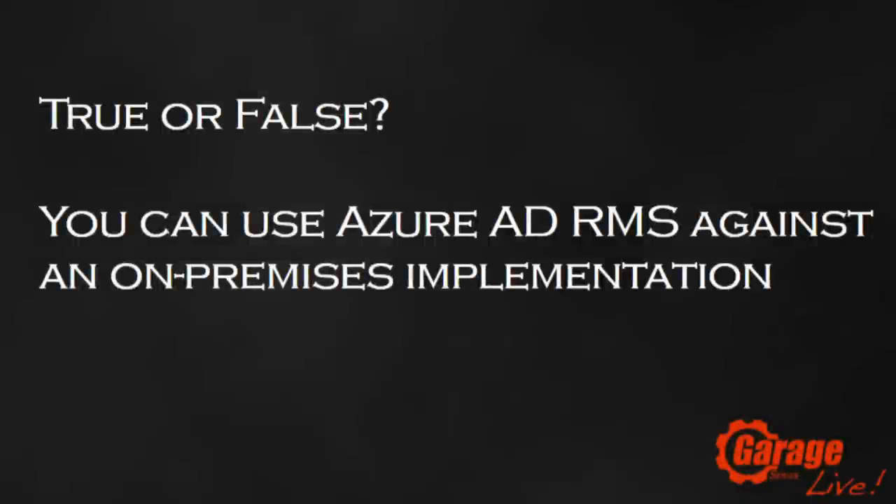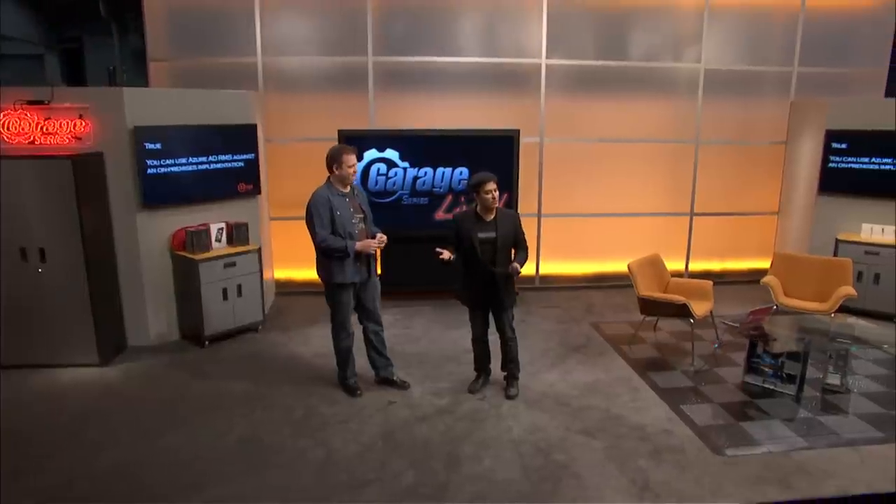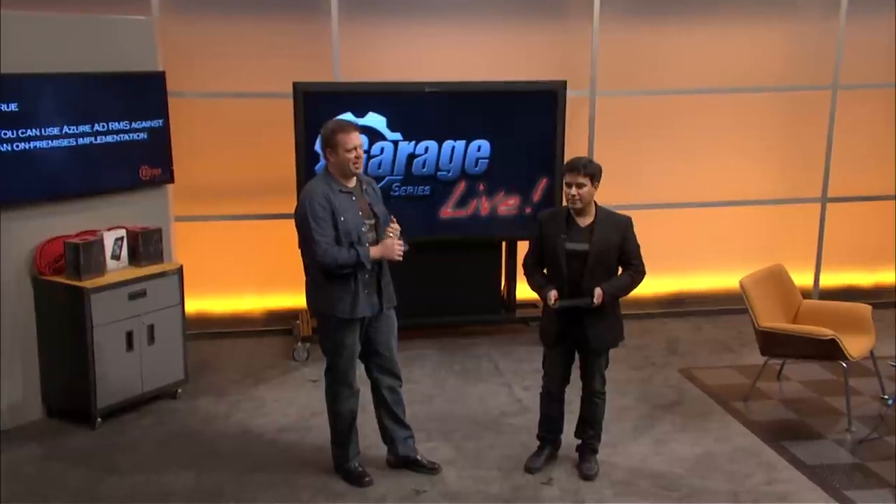Before we wrap up, let's revisit today's trivia. True or false: you can use Azure AD RMS against an on-premises implementation. The answer is true — it's one of our top 10 features, and it's a single click. All these things in Service Pack 1 are available now; they've been available since February 25th. We encourage everybody to try them out — download SP1 and give it a shot. It's exciting to see features go from envisioning to coding to release sometimes within just a few months.